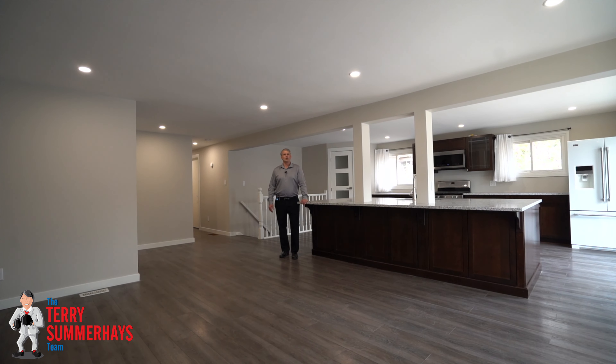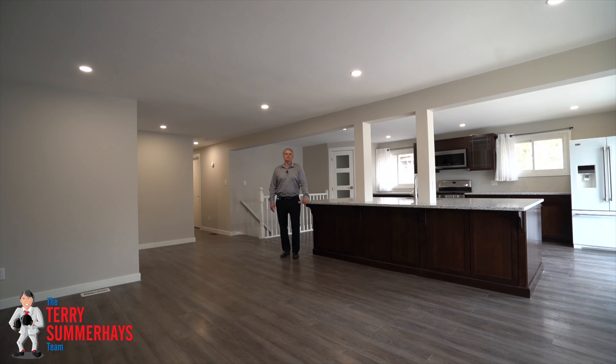Thanks for watching. To book a viewing for this home or if you have any questions, just send us a message.